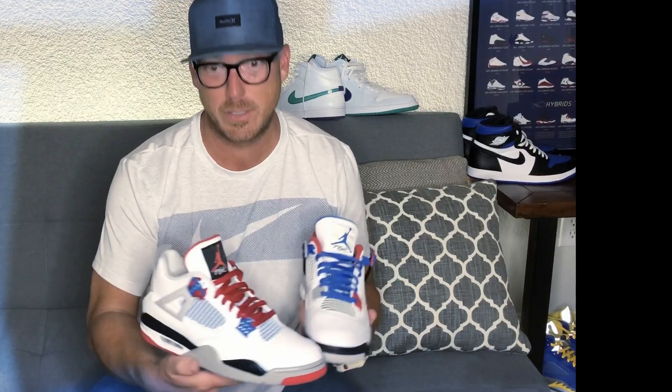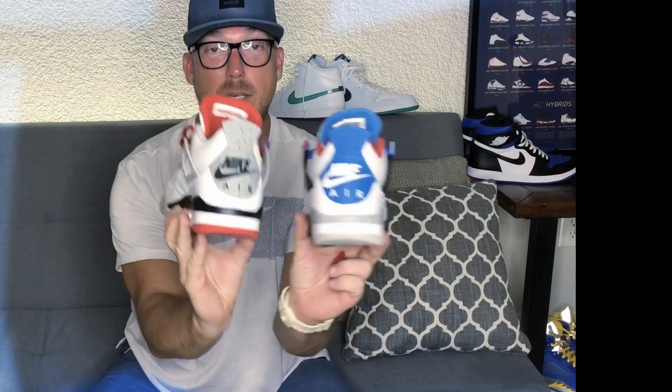Speaking of fours, everybody that likes the fours has to have a pair of What the Fours. These are so clean and so cool. I did a lace swap — I was feeling patriotic on Memorial Day. Really, really cool. What the Fours, hard to beat them.